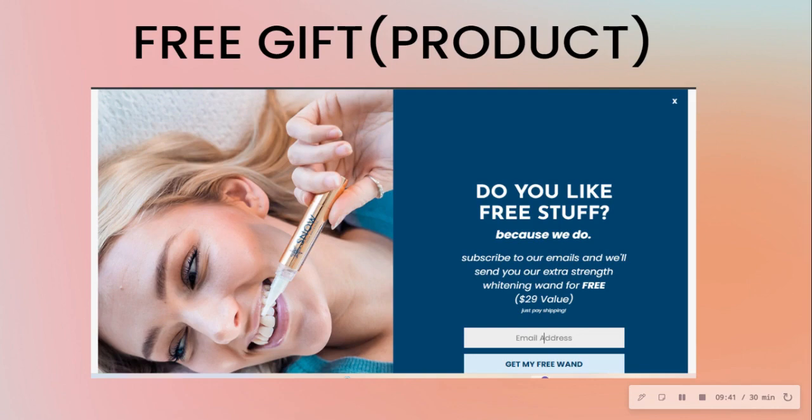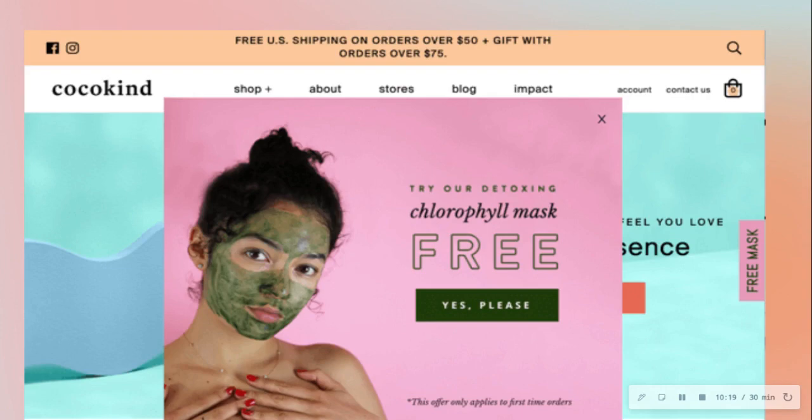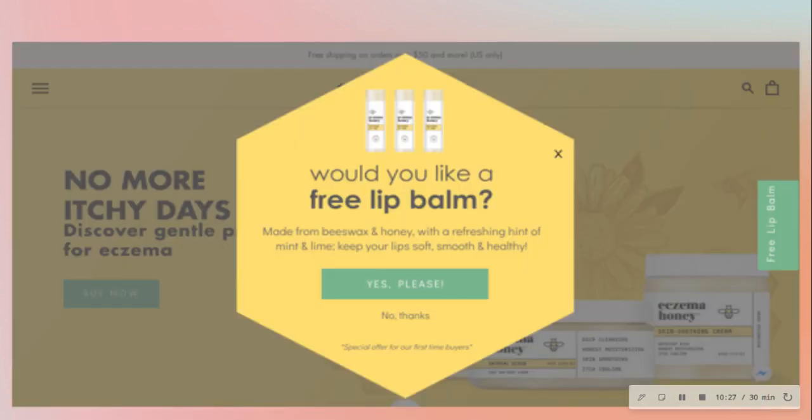Then there's the free gift — all the customer needs to do is pay for shipping. When doing free gifts, you don't need to give the entire solution. You can slice it up and offer a low-end or add-on product up front, then upsell them on the complete high-end solution in the back. For example, a skincare brand offering a free mask, or another brand offering a free lip balm as an add-on.